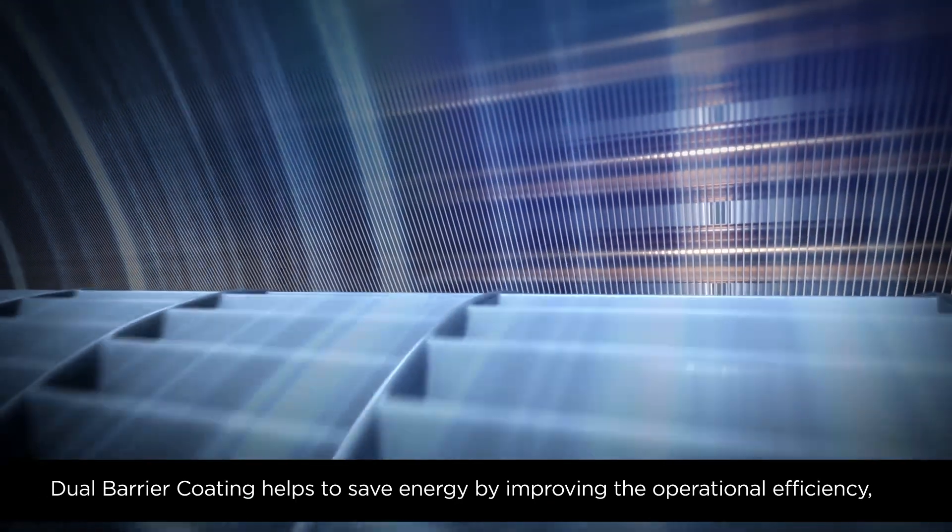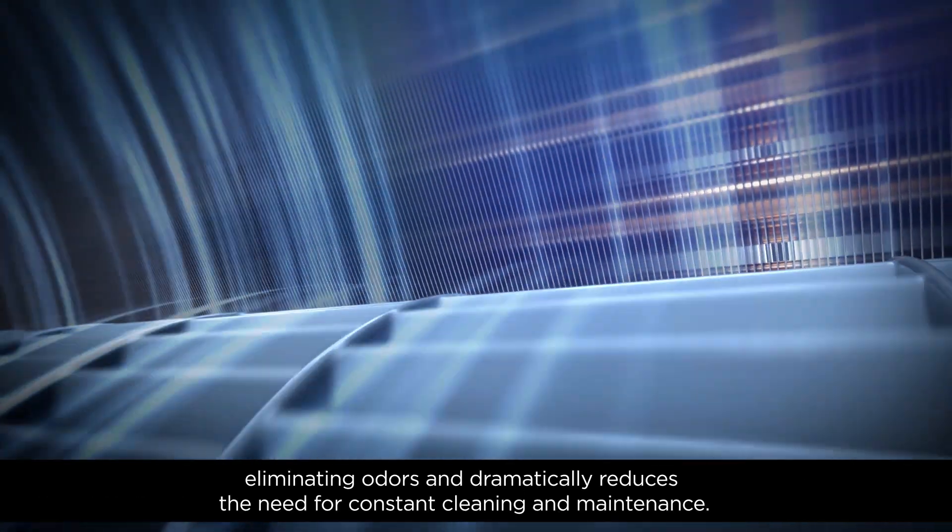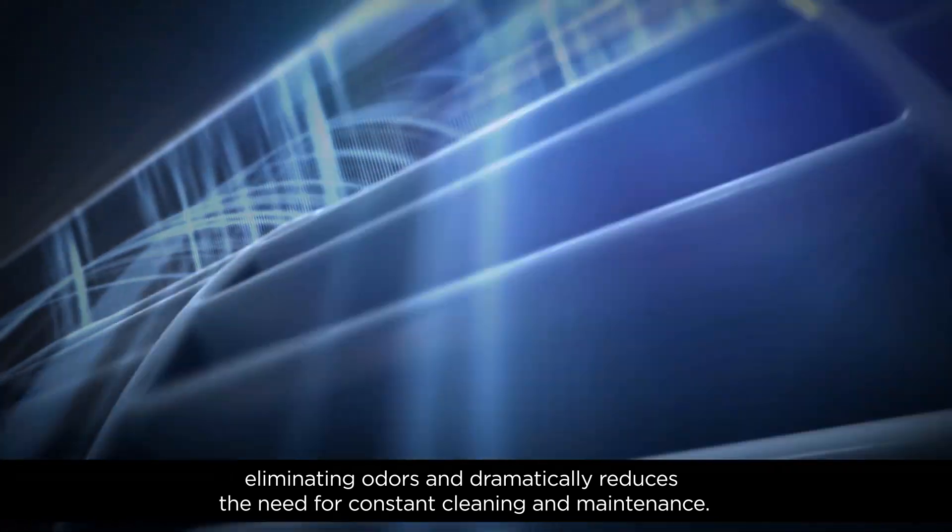Dual-barrier coating helps to save energy by improving the operational efficiency, eliminating odors, and dramatically reduces the need for constant cleaning and maintenance.